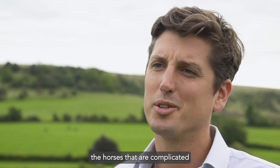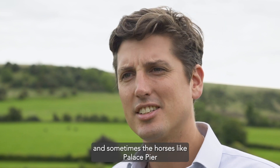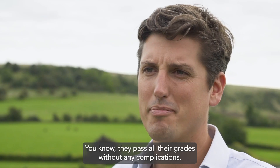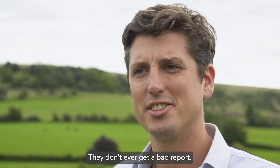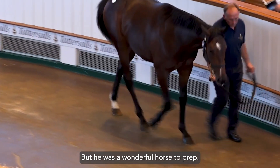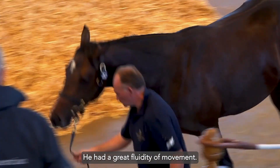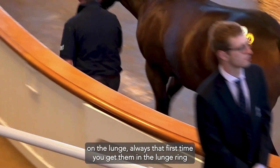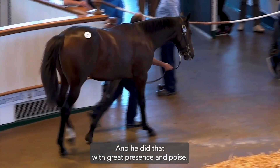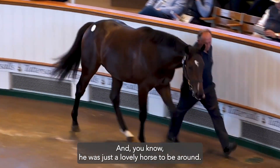Truthfully, when you're breeding horses it's the complicated ones you remember, because they come up on a list or have an issue to consider. Sometimes horses like Palace Pier that were uncomplicated seem to sail through life — they pass all their grades without any complications, they never get a bad report, and therefore the headmaster doesn't spend as much time with them. But he was a wonderful horse to prep, very easy, with great fluidity of movement. That first time you get them in the lunge ring is a telling sign, and he did that with great presence and poise. When he reached the sale he took it in his stride — he was just a lovely horse to be around.